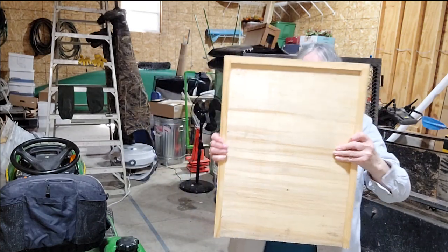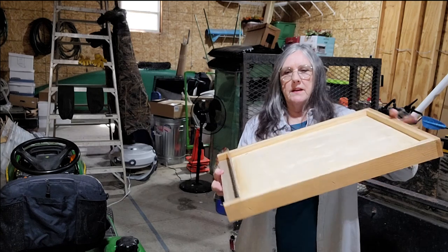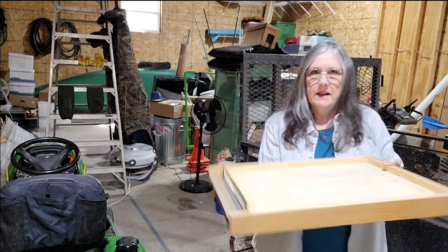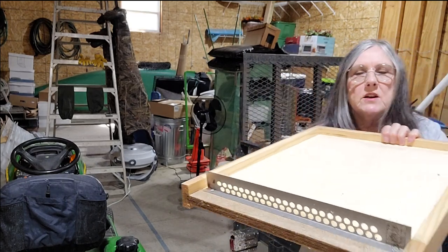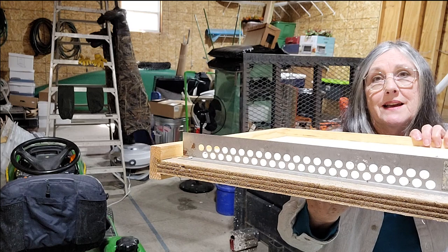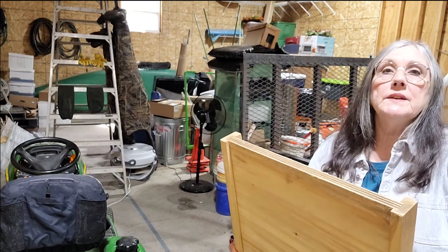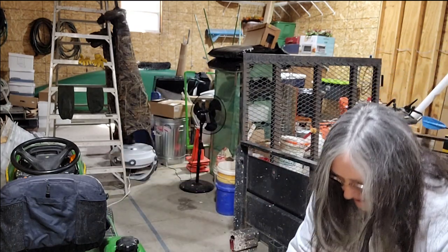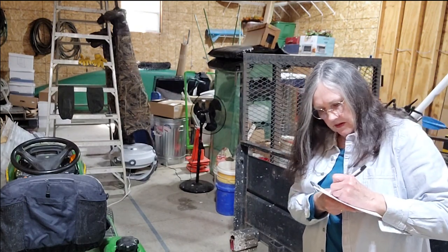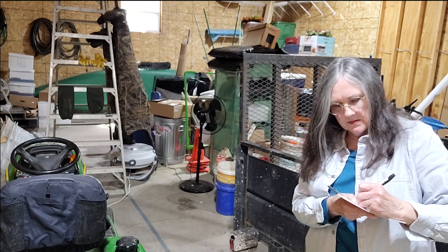This is called a bottom board. It's the board that rests on the very bottom, and the hive boxes are stacked on top of it. It has a little bee guard in the front so that bees can go in and out but mice cannot. I would have attached that when I first used it in the hive, but I don't need it now, so it's going on the for-sale or trade list. That's our bottom board with mouse guard.